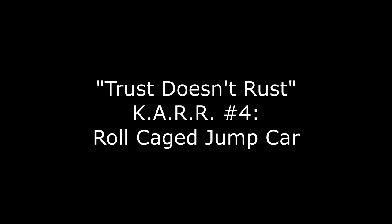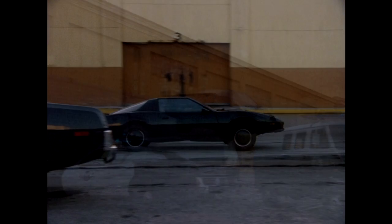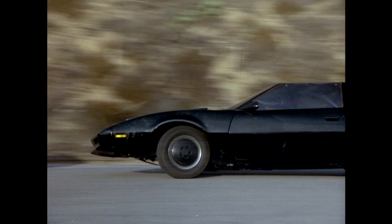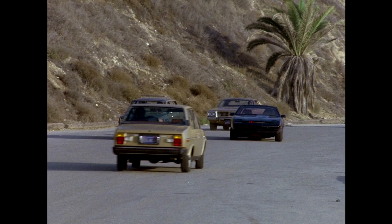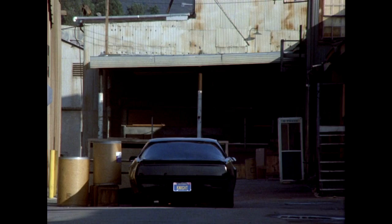Car number four: the roll-caged acrylic window jump car. We see KARR jumping over the police barricade in the climax of this episode, and then driving erratically through the streets — that is this car. It's very easy to tell from the other cars, as it has a full roll cage, and the front, side, and rear windows are acrylic rather than glass. Unfortunately, this car doesn't exist any longer either.